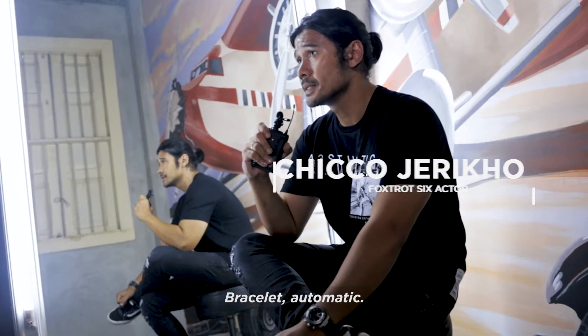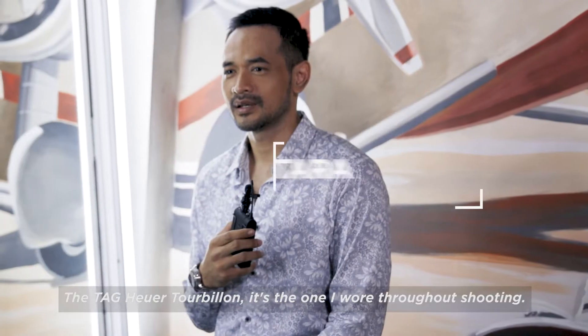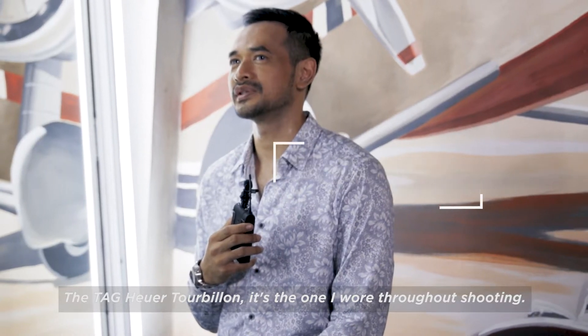Brass look. Automatic. The TechHire Troublanc — that's the one I use during shooting, throughout shooting. I love the watch so much, man.